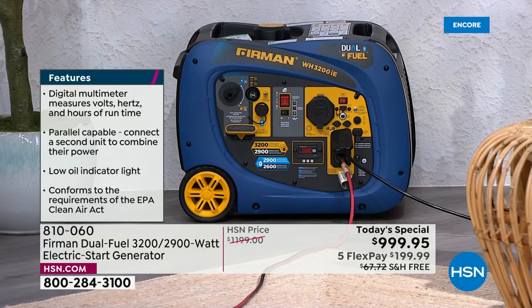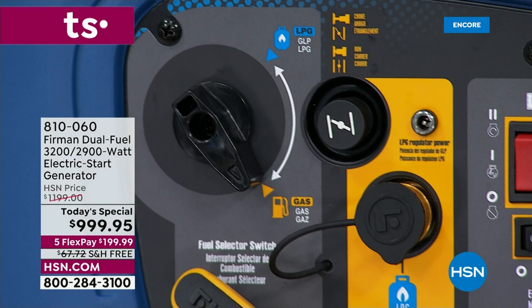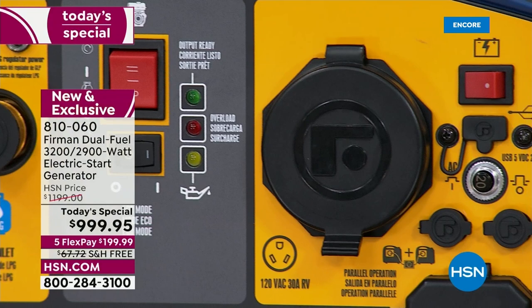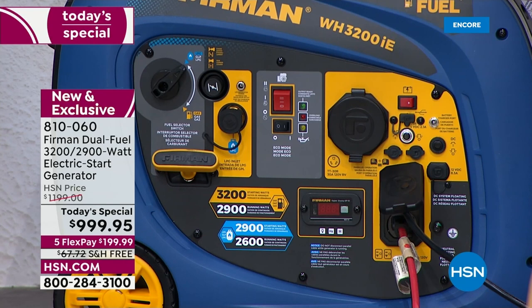Let's talk about the control panel — it's super easy. In my training I told Jason I'd typically be very afraid of these things, but this is doable; I can understand this board. Jason: We've put all the important controls right here on the front of the machine — all the controls for starting, stopping, and all the power outlets are right here on the front of the inverter generator.